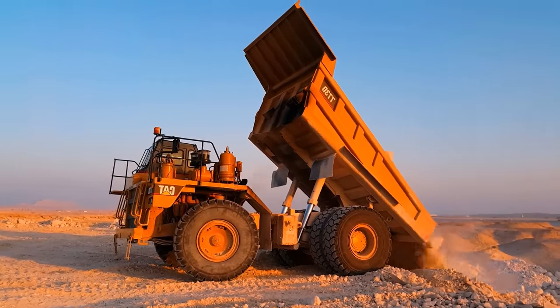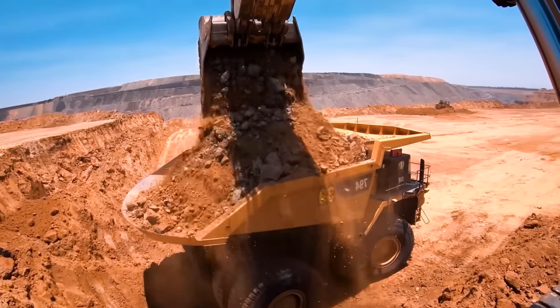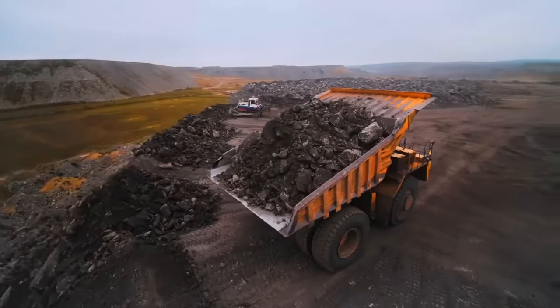It can transport an impressive 401 tons of material in its bucket, and in some extreme cases, even up to 440 tons.